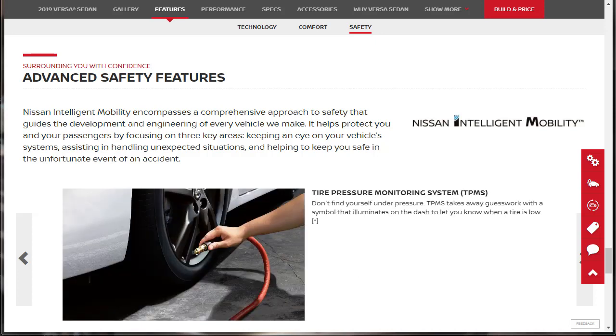This is cool, especially at this price point: it has a tire pressure monitoring system (TPMS). TPMS takes away the guesswork with a symbol that illuminates on the dash to let you know when a tire is low. Though they don't clarify whether it points to the exact tire that's low or just gives you a general warning symbol.